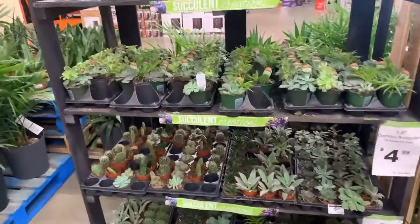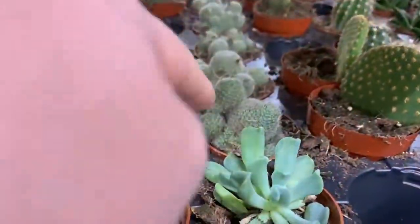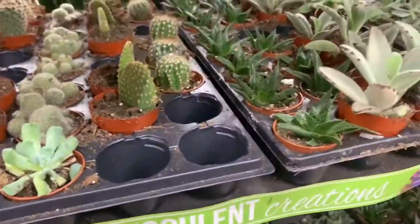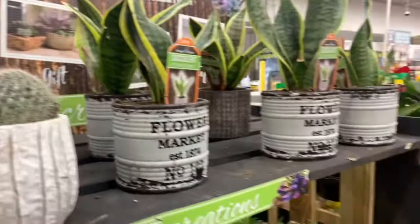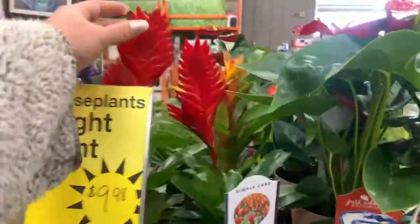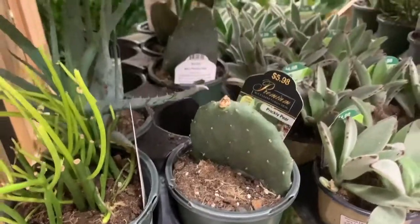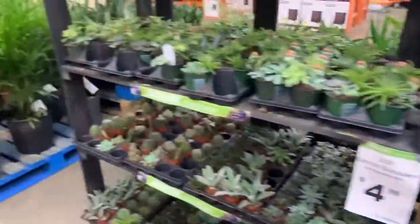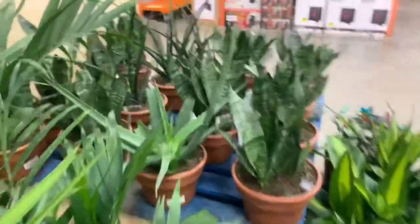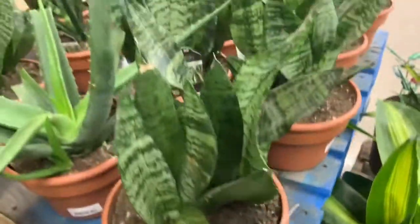Inside they have their varieties of cacti and succulents, and this guy is super cute — these are $3.98. They have some more bromeliads and anthuriums. Here's that super cute prickly pear and this blue aloe. There's some palms, some larger aloe and sansevieria — they're $20.